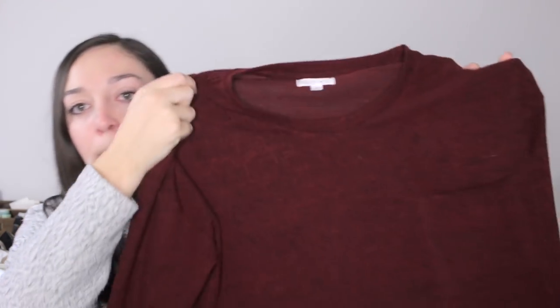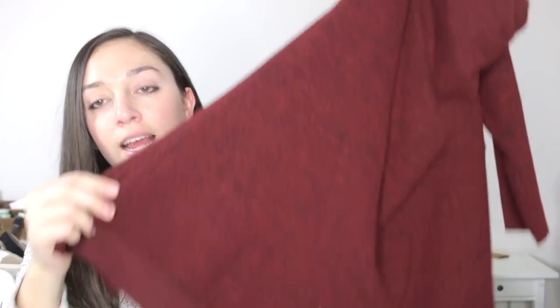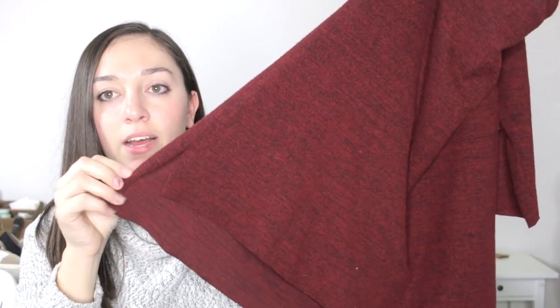Next is a basic sweater by the brand Coco and Jameson — if you know where that's from, let me know, because I searched it and didn't find much. It's a size medium in just a red color with three-quarter-length sleeves and a slight high-low detail with slits on the sides. Just a soft, pretty-colored sweater that I thought would be really cute.